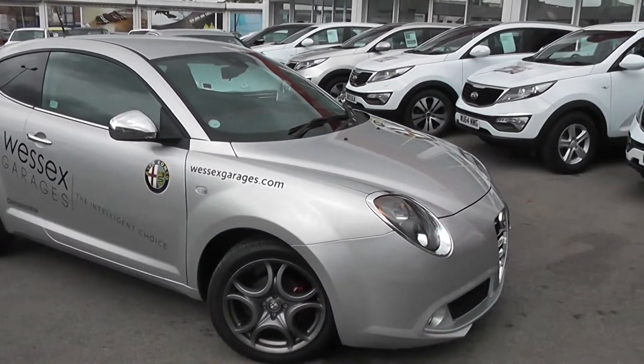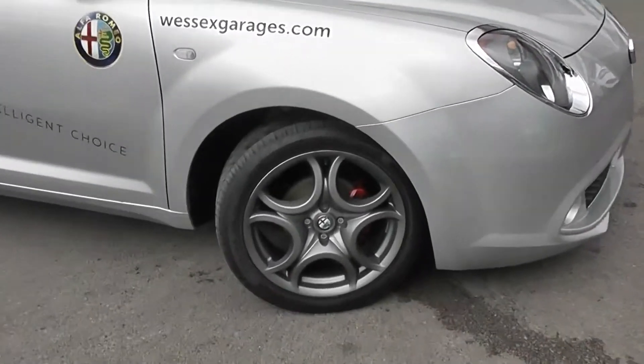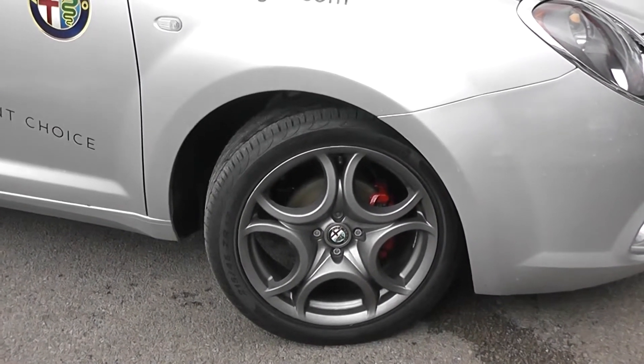It does come with a 6-speed manual — I will show you inside in a moment. It comes with 17-inch alloy wheels in a dark grey, with brake discs all round and red brake calipers, which is another sporty feature.